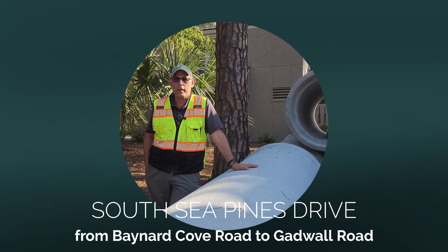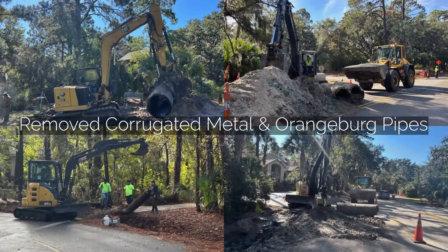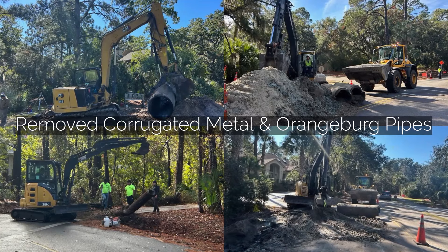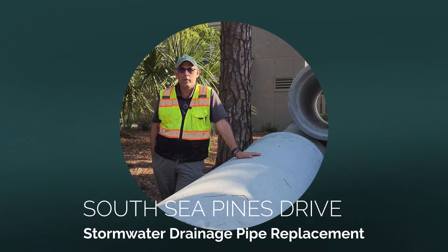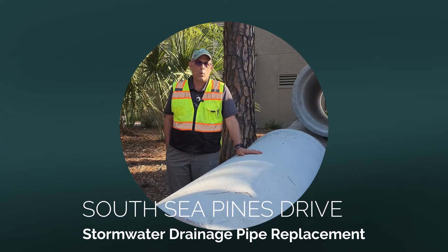A lot of it was corrugated metal and orange gourd pipe. And now we're replacing those pipes with concrete pipe, which should last another 50 to 60 years or more.